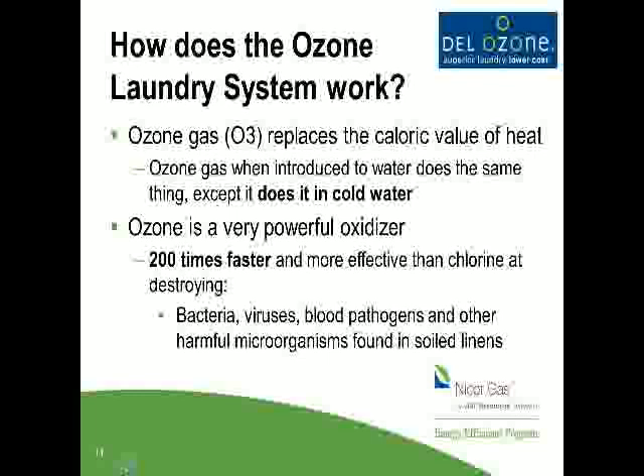Ozone, while powerful and an oxidizer like chlorine, is much faster — about 200 times faster and more effective than chlorine at destroying bacteria, blood pathogens, and other microorganisms in soiled linens. So you don't have to worry about it being slower. It's much faster.